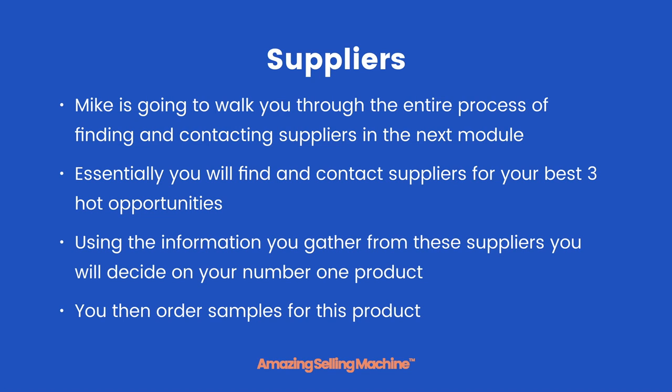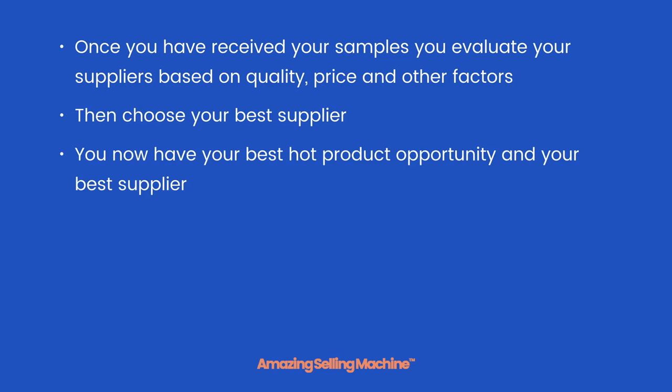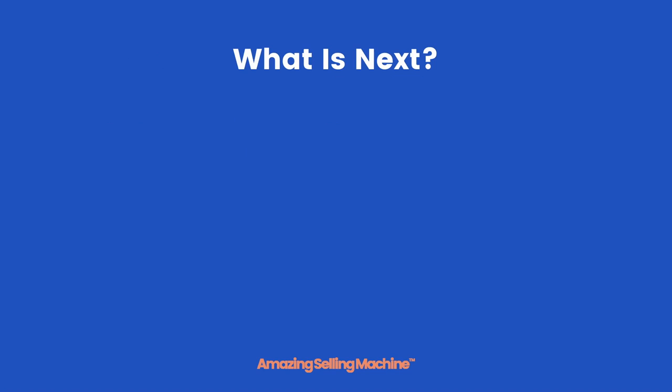You then order samples for this product from the best three suppliers that you found. Once you have received your samples, you evaluate your suppliers based on quality, price, and other factors, then you choose your best supplier. You now have your best hot product opportunity and your best supplier — the product is no longer just a hot opportunity, it is now your first profitable product.